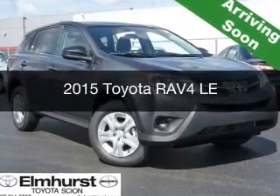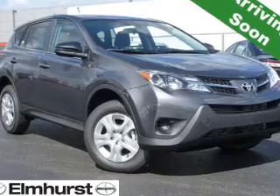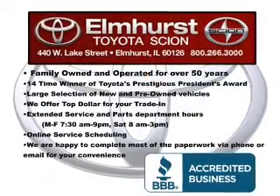This is a new 2015 Toyota RAV4. It's powered by all-wheel drive, a 2.5-liter four-cylinder engine, and a six-speed automatic transmission.